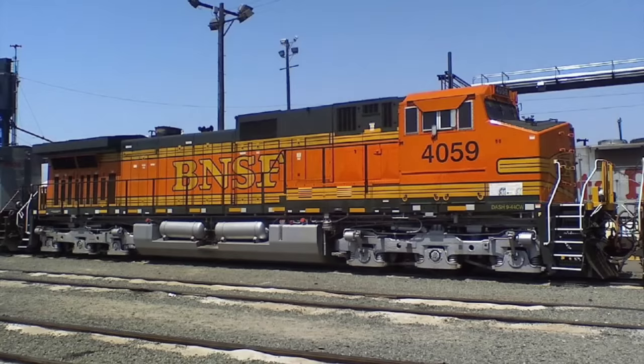On June 14, 2006, a BNSF southbound manifest train was approaching its stopping point at the south end of Kismet Siding, near the town of Madera, California. This train was not just a manifest, but a power move as well, with seven engines on the head end.